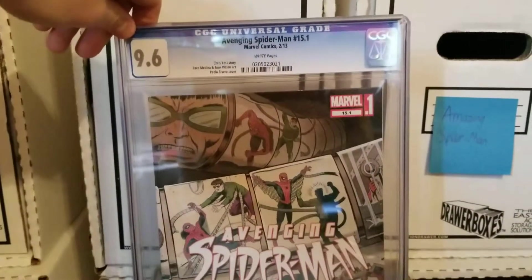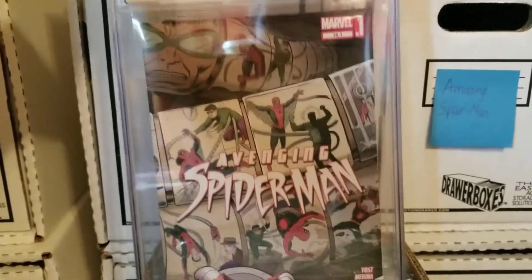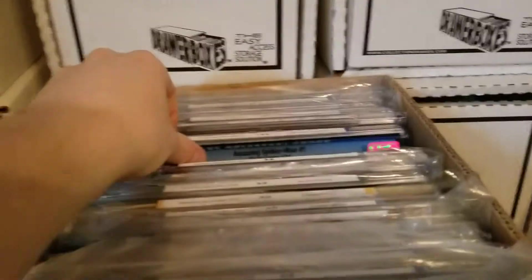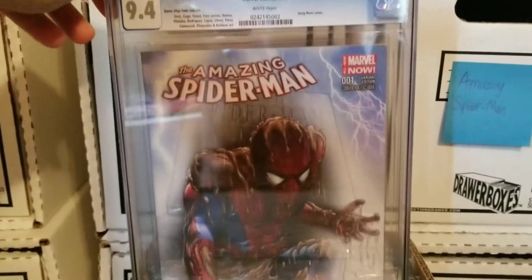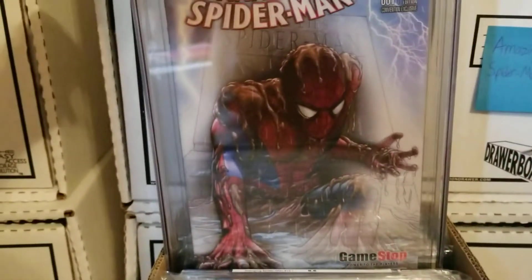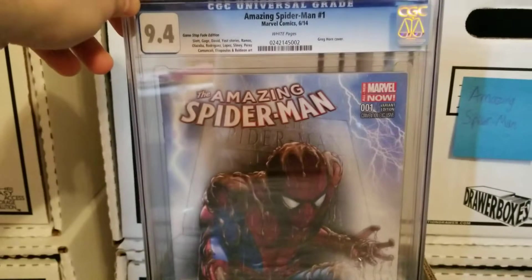Avenging Spider-Man 15.1 — this is where Doc Ock makes his first prototype Spider-Man suit and starts getting everything together. Really cool issue. I got that super cheap, like $20. Amazing Spider-Man number one, the Greg Horn cover — I believe this was a GameStop exclusive. Spider-Man coming out of the grave. This was right after Superior Spider-Man ended and it rebooted. Really love that cover.